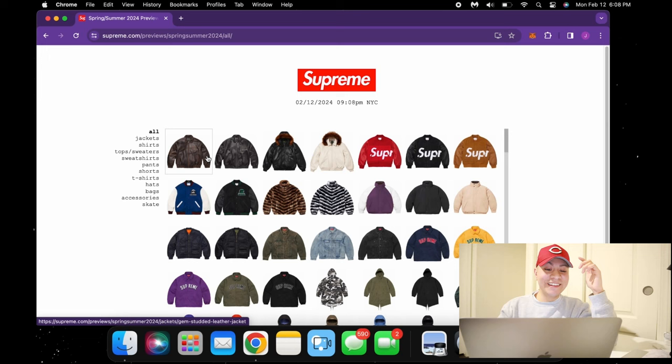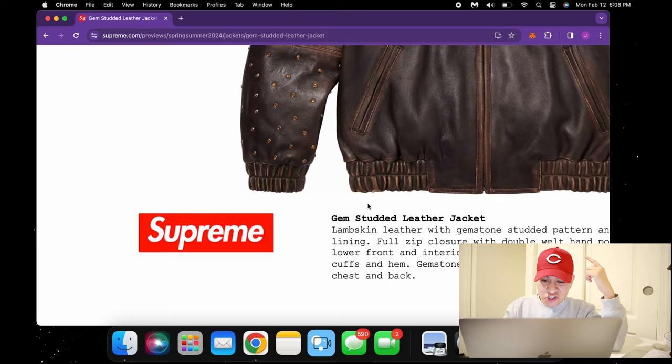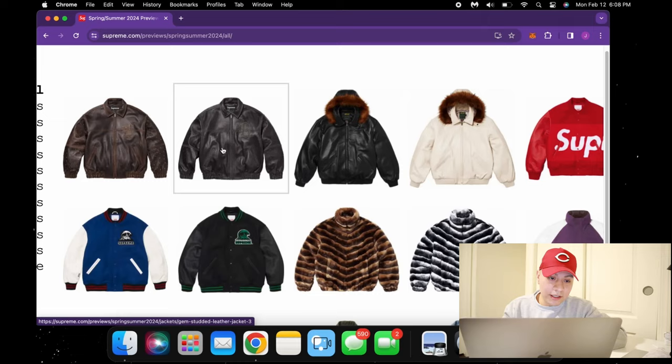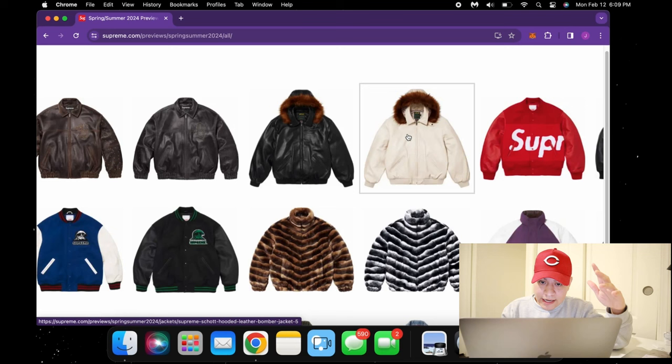Getting straight into the live cop — we have this leather brown jacket with some gemstones. Just gonna take a quick peek at it. Gem-studded leather jacket, honestly pretty cool design. It definitely has a crazy back hit. Honestly not something I would rock. I do see some people on the east coast rocking this stuff, but here in LA, Orange County, it's way too hot so you won't see me grabbing any of this.